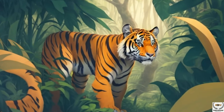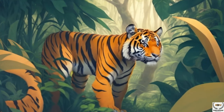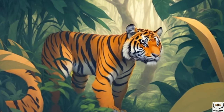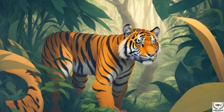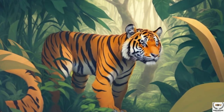Tigers, along with their cousins such as lions and leopards, belong to the genus Panthera. The modern tiger, scientifically known as Panthera tigris, emerged around 2 million years ago. They spread across Asia, occupying diverse habitats ranging from dense forests to grasslands and mountainous regions. This adaptation allowed tigers to become one of the most widespread large carnivores on the continent.